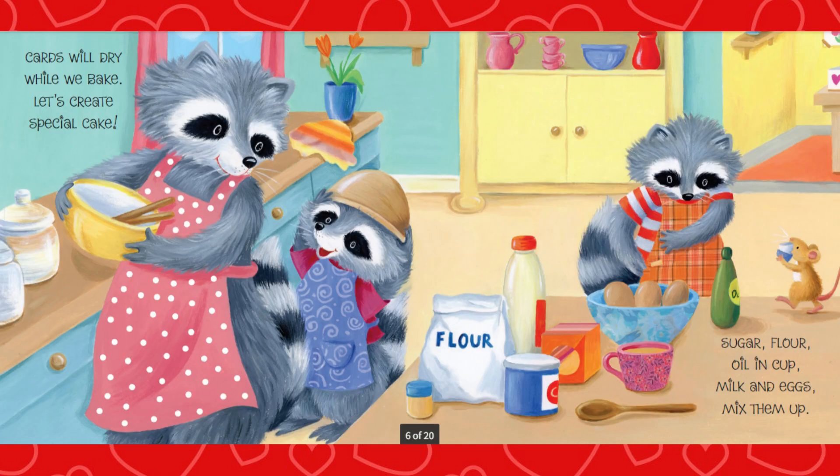Cards will dry while we bake. Let's create a special cake. Sugar, flour, oil, and cup. Milk and eggs, mix them up.